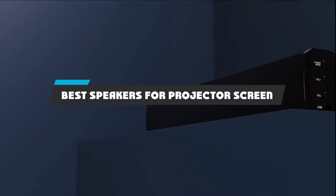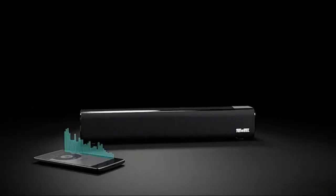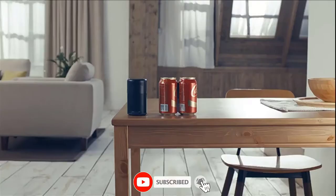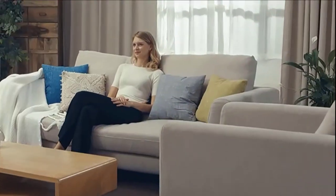If you're looking for the best speakers for projector screen, here's a list you must see. We made this list based on our personal preference and sorted it based on their features, prices, quality, durability, and reputation of the manufacturers and customer feedback. We've included options for every type of customer. So let's get started.